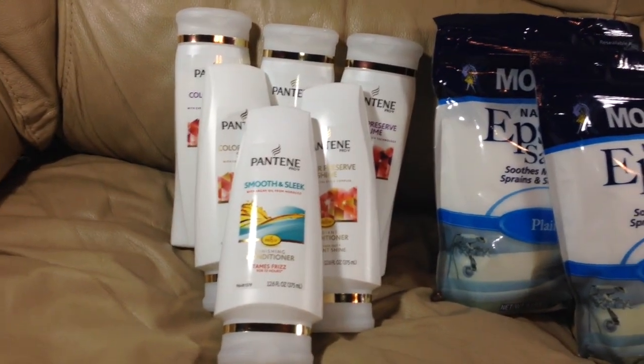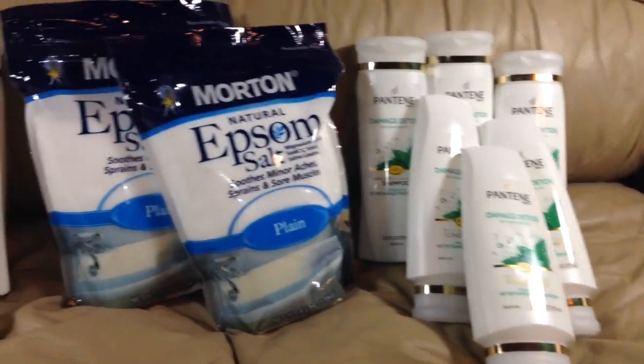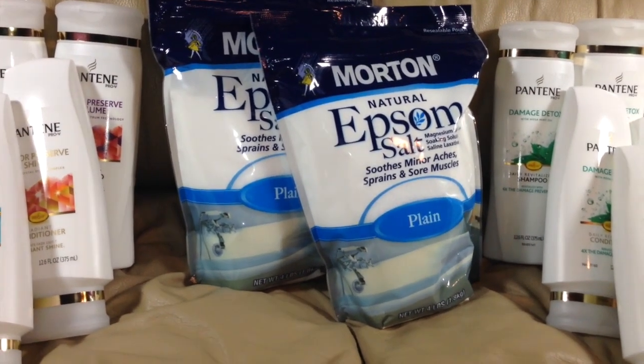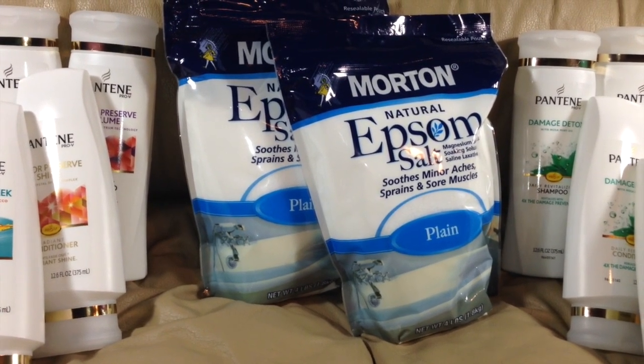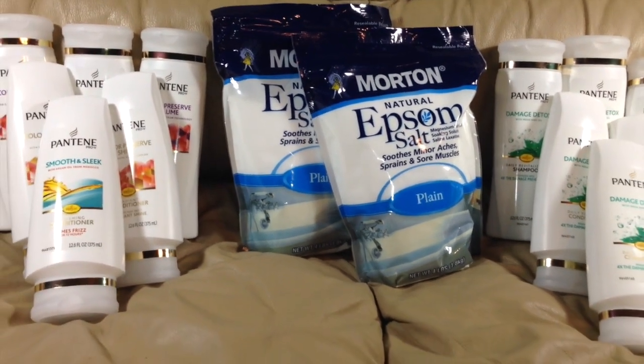We decided to earn points, earn a register reward, earn points, and then earn a register reward. You cannot earn two register rewards in one transaction if it is the same item or items from the same manufacturer. That is why we had to split these up the way that we did.